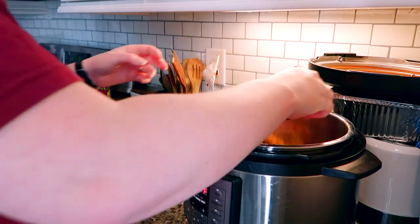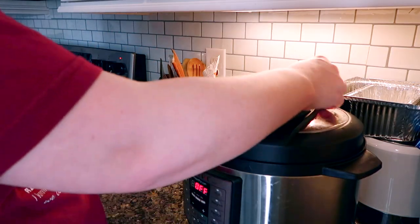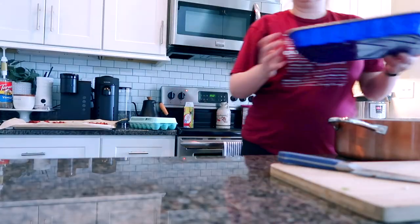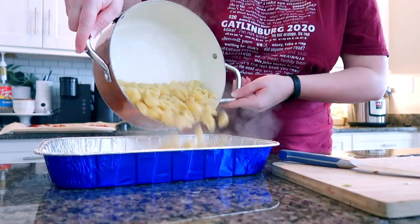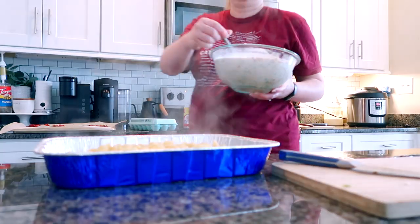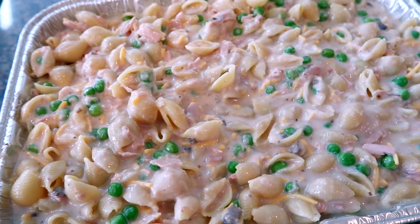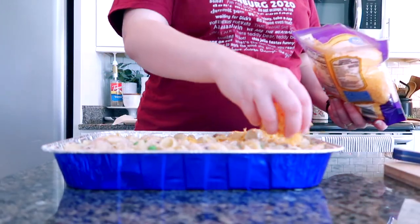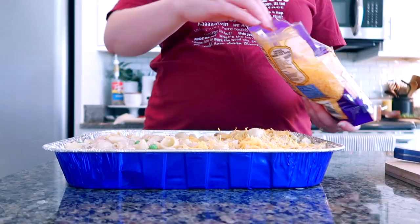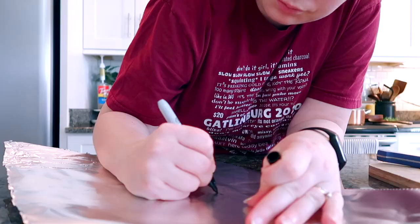I'm putting the tuna casserole together — I mixed the noodles with the sauce mixture and topped it with shredded cheddar cheese. When we heat this up it will just need to be warmed in the oven. Everything is technically pre-cooked and the noodles should finish cooking in the oven at that time.